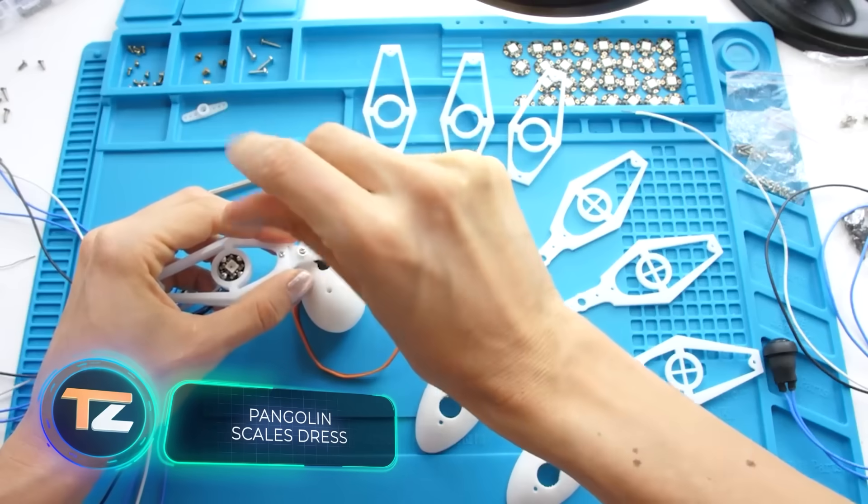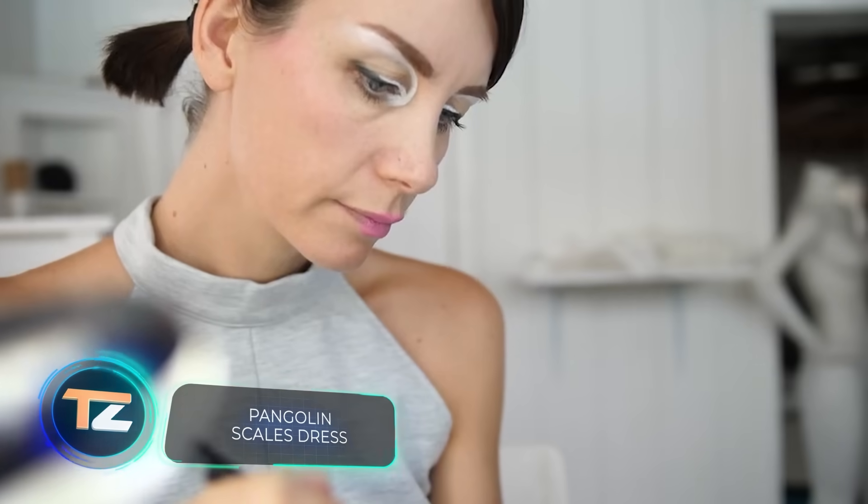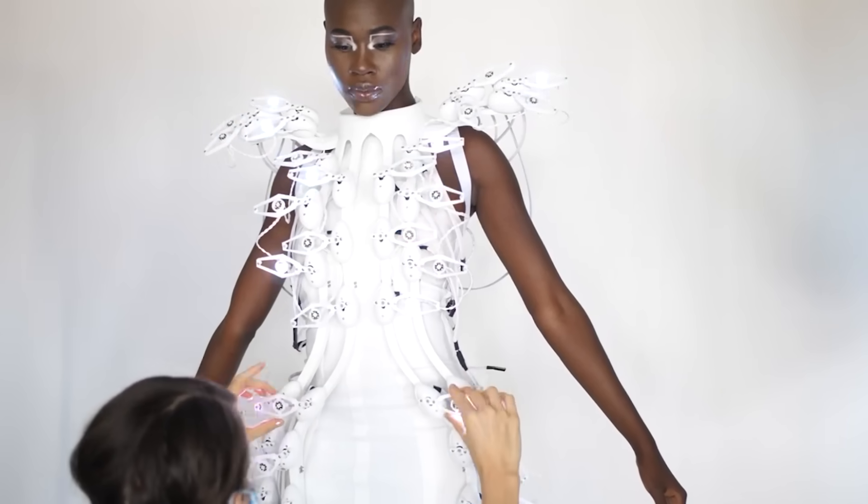What could a designer, nanotechnology experts, and microchip reduction specialists make together? Something like this unusual dress.